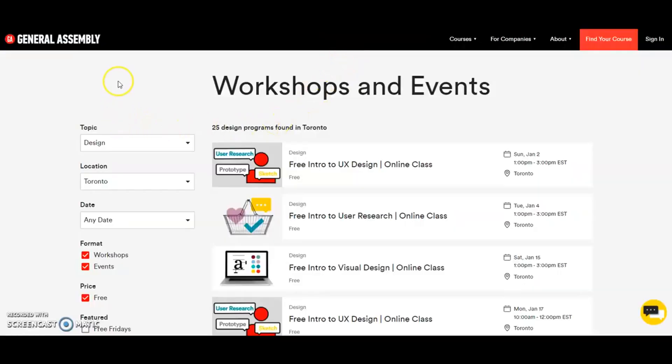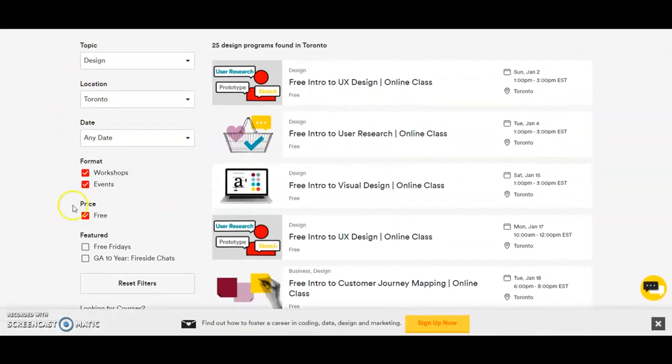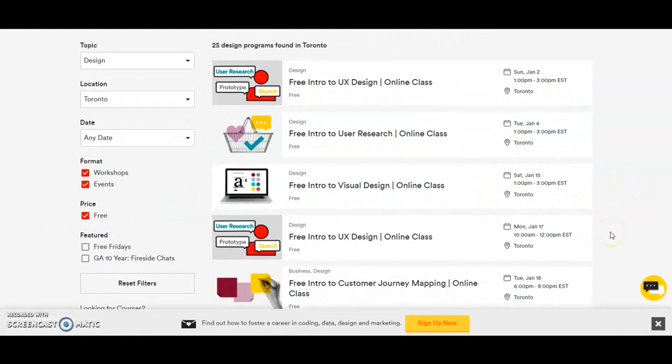Another really great resource is a company called General Assembly. They actually offer UX design boot camps, but if you just want to figure out if you even like the field enough to pursue a bootcamp, I would suggest you sign up for their free workshops. They have a lot of workshops scheduled for the next couple of months. I learned so much from these workshops, especially the one on customer journey mapping. You can filter by design, location, date, and choose free — then just attend the webinar. It is fantastic.